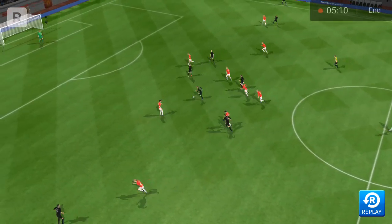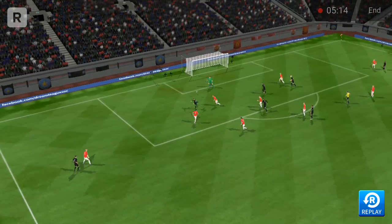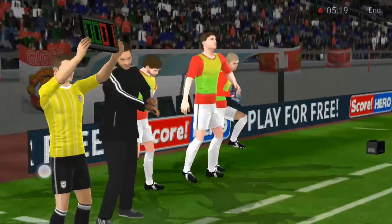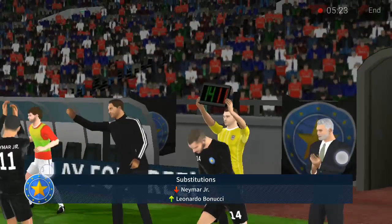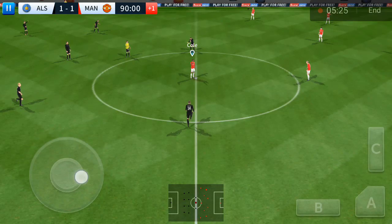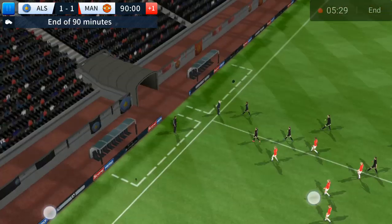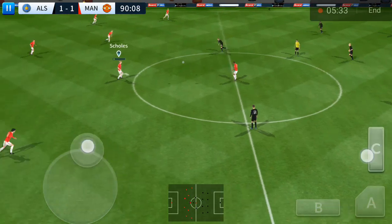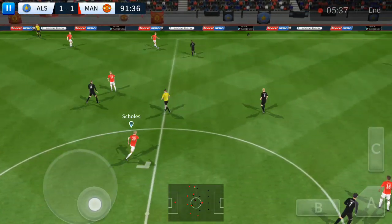Oh, we need to see that goal again. The fourth official has indicated one minute of stoppage. Let's see what difference the change makes. And it's level. Determined work from the player and his team. That's full time, we're all square. On to extra time and possibly penalties. Off we go again then for another 30 minutes of extra time.